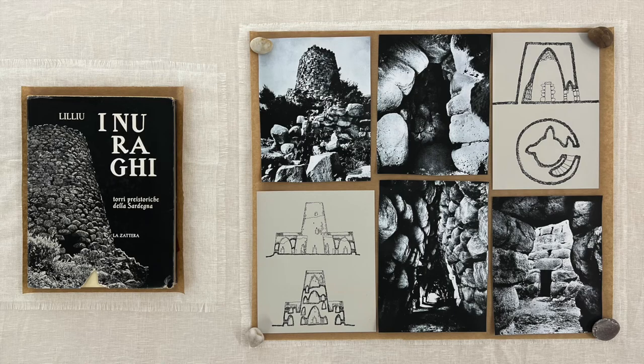Nuragic architecture is today particularly interesting, as it is built using dry stone walls, which is a completely ecological technique that has lasted, in this case, for 4,000 years. The drawings and photographs presented in the exhibition were taken from books by Sardinian scholar Giovanni Lilliu, published by a Sardinian publisher named La Zattera, that no longer exists.